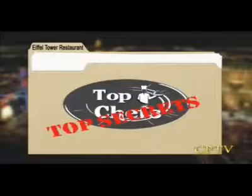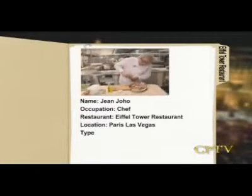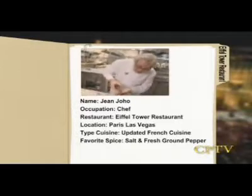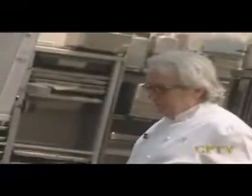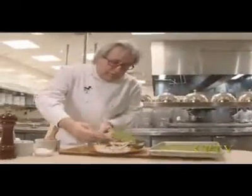Our first stop is the sophisticated and romantic Eiffel Tower Restaurant at Paris, Las Vegas. Our mark is award-winning chef Jean Jovo. A master of improv and culinary innovation, his fresh ingredients and light French flair help create a cutting-edge renaissance. Prepare to surrender your taste to this revolutionary French chef as he blends tradition and contemporary cuisine.